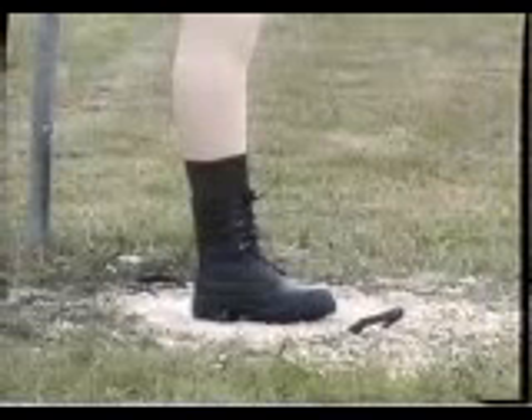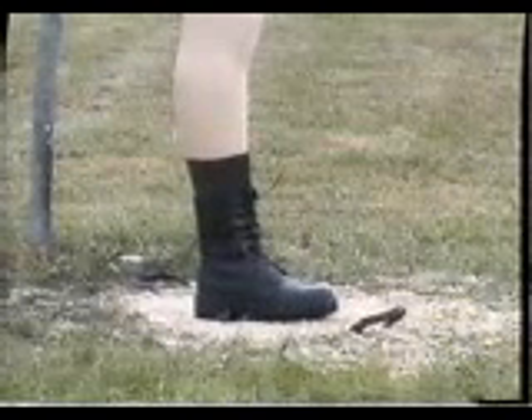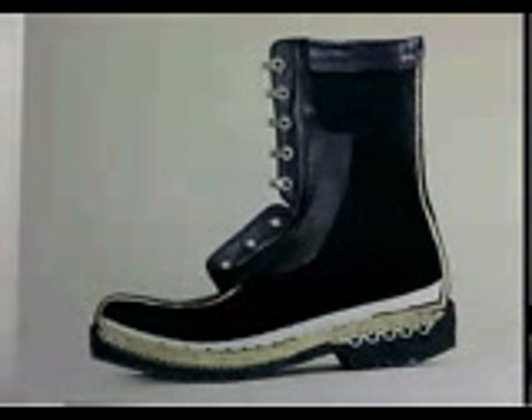We believe a soldier's best friend next to his rifle is his combat boot. Current standard issue combat boots do not offer much protection against anti-personnel landmines. The BFRV-50 combat boot, with its unique and revolutionary technology, is designed to provide soldiers with a measure of protection against anti-personnel landmines.